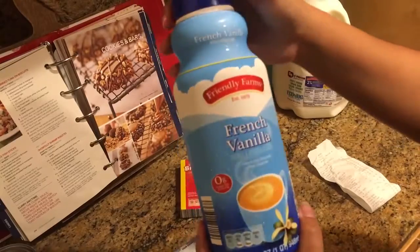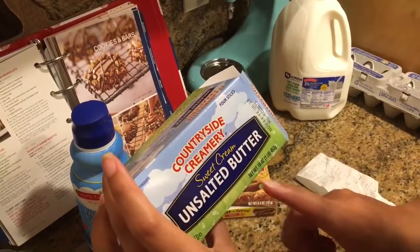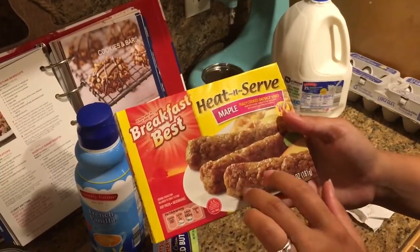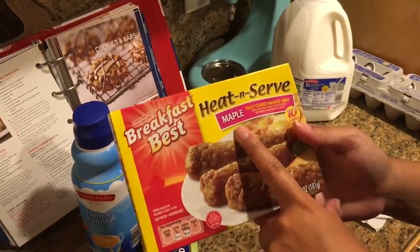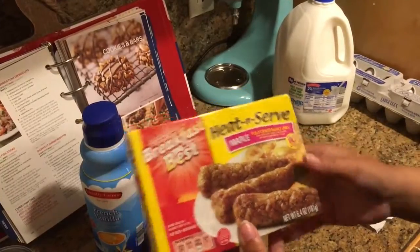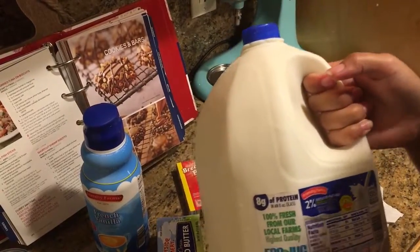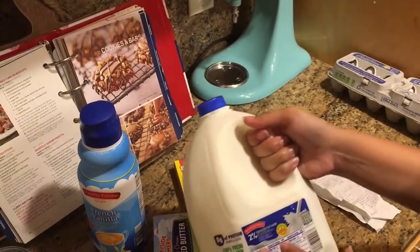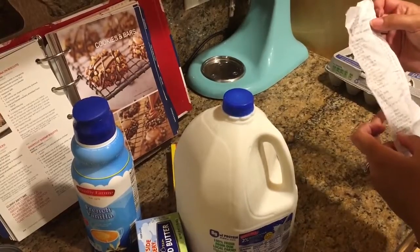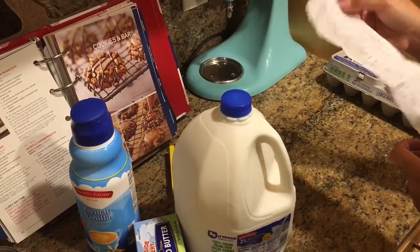Some French vanilla creamer — this is 32 ounces and it was $2.19. The unsalted butter was $2.45 for 16 ounces, so that's a pound. The next thing I got was this heat-and-serve sausage — I don't remember if I got the maple flavored last time, but there are 10 links in here and they were $1.09. I really like these. Next item was two percent milk — we normally drink one percent but the dates on the one percent weren't as good, and the milk was I think $2.45.